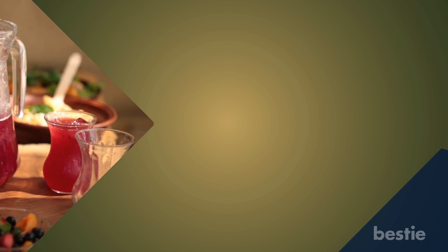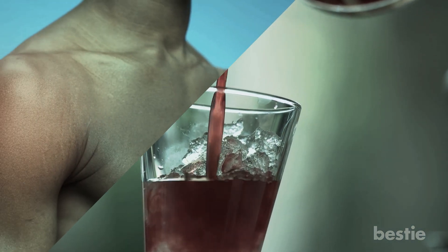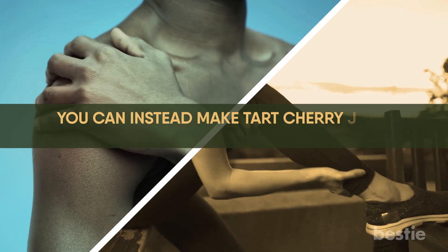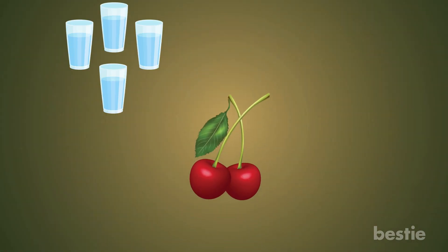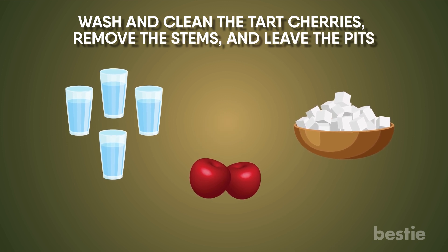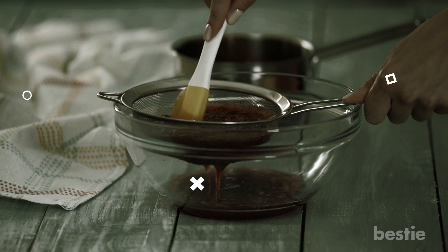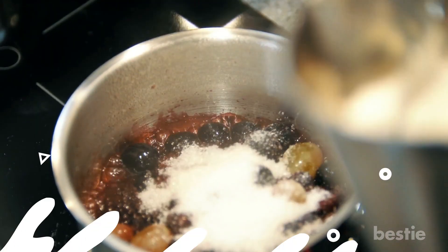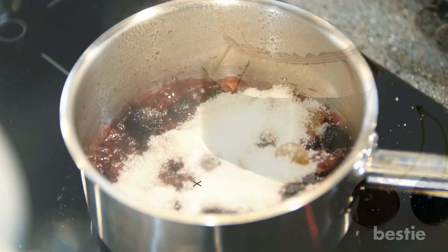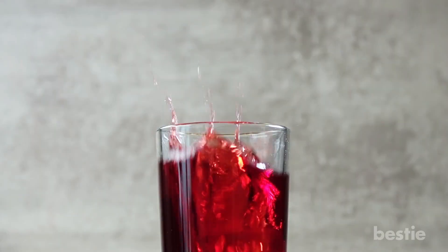Tart cherry juice. Here's a sour drink that can fire up your metabolism and help you lose weight. A shot of this drink can help you reduce the inflammation and muscle pain you experience after an intense workout. You can make tart cherry juice at home. You'll need two pounds of tart cherries, four cups of water, and some sugar. Wash and clean the tart cherries, remove the stems, and leave the pits. Combine the water and cherries into a deep pot and bring it to a boil. Let them simmer for 20 minutes. Drain through a fine mesh strainer, pressing the fruit to release more juice. Pour the drained juice back into the pot and add sugar. Heat the pot and keep stirring until the sugar dissolves. Pour the tart cherry juice concentrate into hot bottles and close the lid tightly. Since there is sugar in tart cherry juice, we recommend you dilute it and drink only one shot at a time.